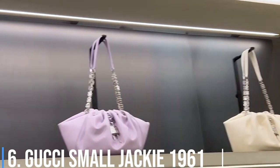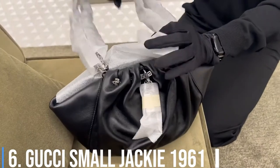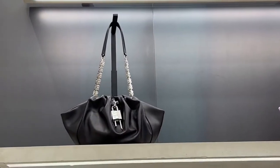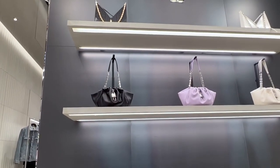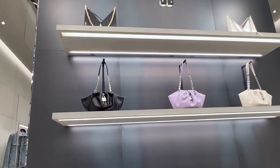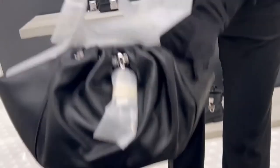Number 6: Gucci Small Jackie 1961. The Jackie 1961, which made its grand return in 2020, continues to be a staple throughout all seasons. The timeless design was most recently given a mini-sized makeover on Gucci's fall-winter 2022 runway in a bold red shade.